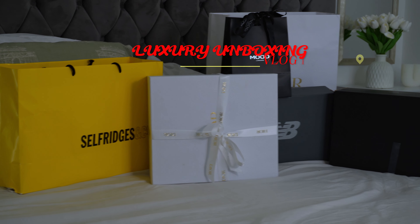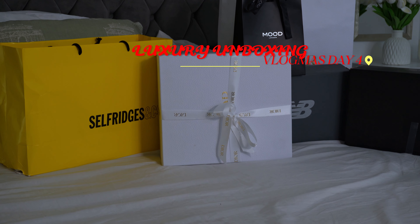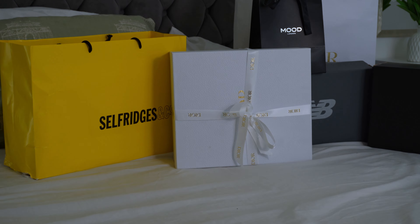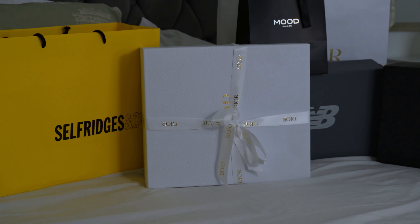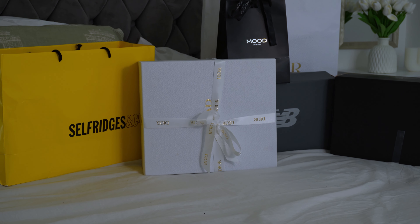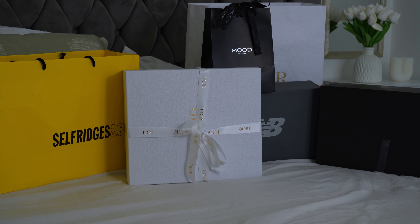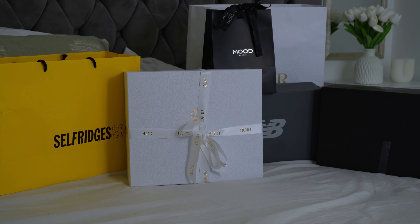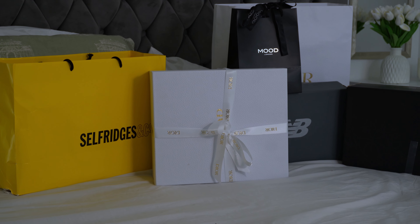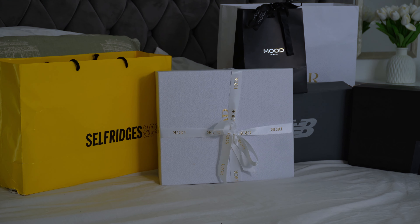Hi guys, welcome back to my channel! Today I'm doing a major luxury unboxing. I've got a lot of things — I've got Dior, I've got New Balance, I've got Self Ridges, Air Jordans, and a perfume I just discovered. I'm going to be telling you all the tea behind picking this particular perfume. I hope you enjoy this video — please like, drop a comment, share, and turn on post notifications.